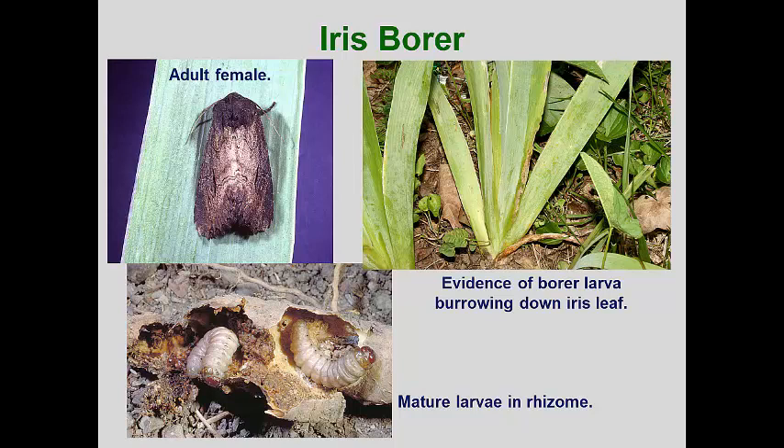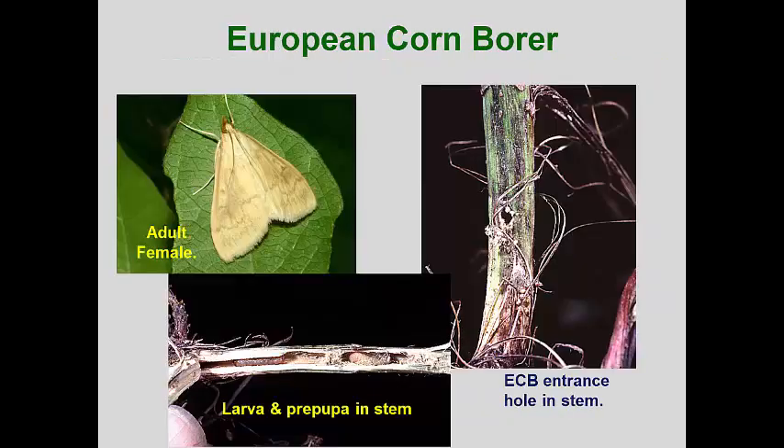Systemic insecticides can also be effective when applied as the larvae burrow down the leaves. The European corn borer is one of the most important corn pests found across North America. This invasive pest was introduced in the 1920s. It generally overwinters as pupae in old corn stalks, and the first adults are usually seen in late May through June. In spite of its name, this pest attacks a wide range of agricultural crops, including pepper, soybean, and cotton. Its larvae will burrow into many weeds and the stems of perennial flowers. I have found it in several composite flower stems, including dahlias.